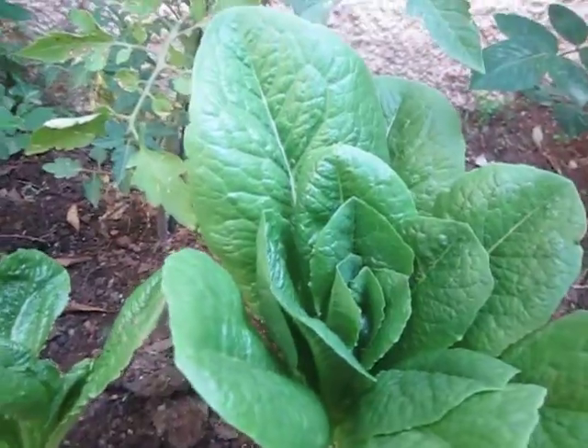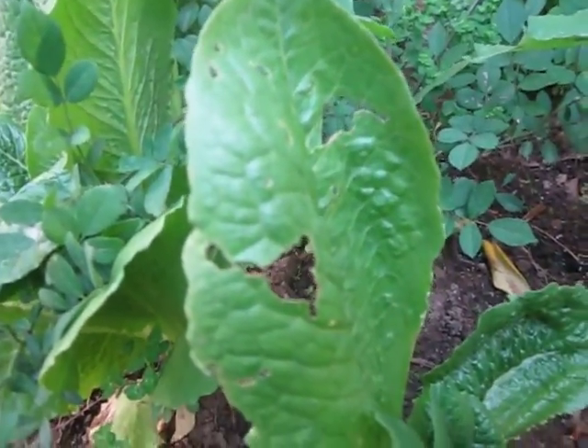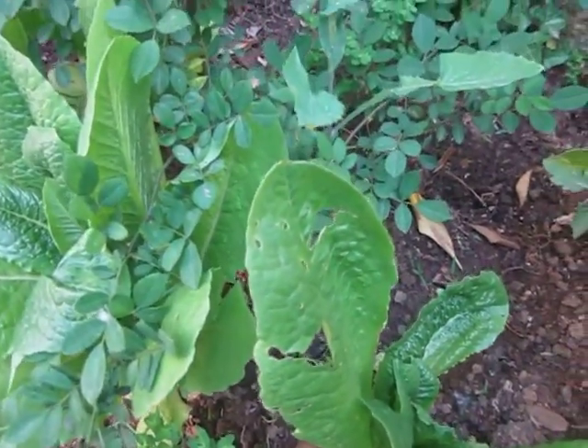A lot of snails coming over here — quite a bit of snail activity. Anyway, I took the snails to another location so they could hang out somewhere else.